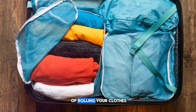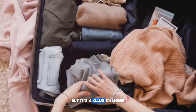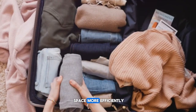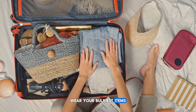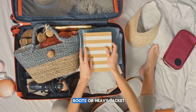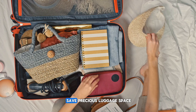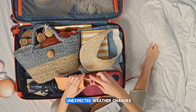Then there's the technique of rolling your clothes instead of folding them. It might sound strange, but it's a game changer. Rolling clothes reduces wrinkles and utilizes space more efficiently. And here's an extra tip: wear your bulkiest items during travel. That pair of hiking boots or heavy jacket? Put them on. Not only does this save precious luggage space, but it also keeps you prepared for unexpected weather changes.